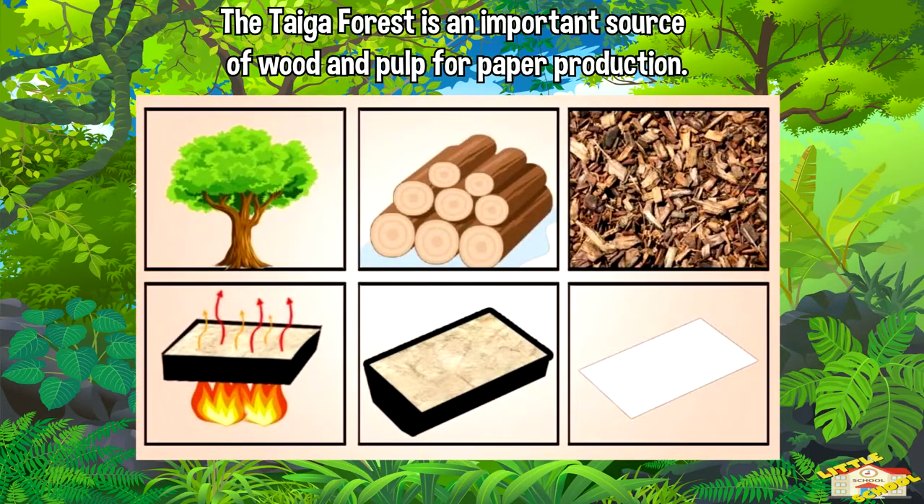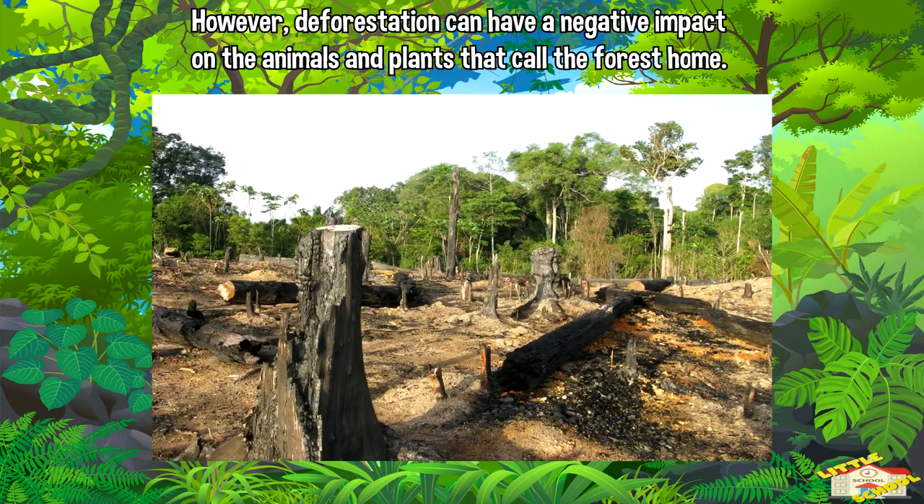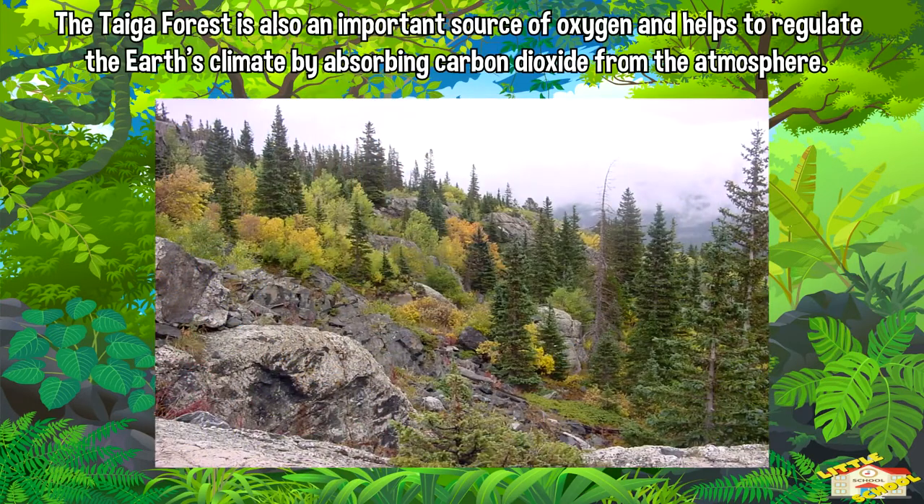The taiga forest is an important source of wood and pulp for paper production. However, deforestation can have a negative impact on the animals and plants that call the forest home. The taiga forest is also an important source of oxygen and helps to regulate the earth's climate by absorbing carbon dioxide from the atmosphere.